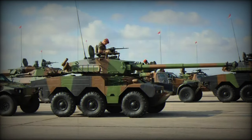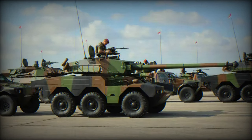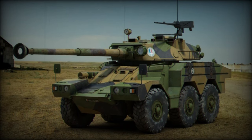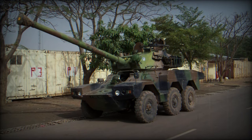Its mobility is enhanced by its 6x6 suspension, which uses coil springs and shock absorbers, allowing the vehicle to maneuver across various types of terrain. This agility is crucial for a reconnaissance vehicle, enabling it to navigate quickly in potentially dangerous areas while gathering vital intelligence.